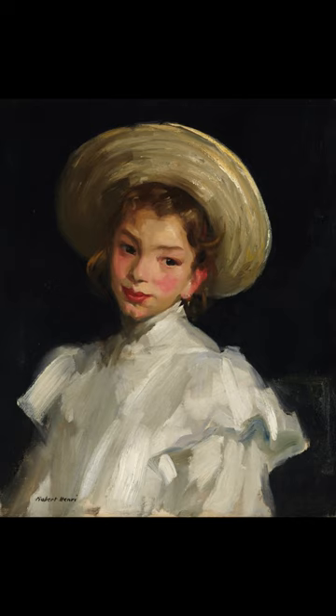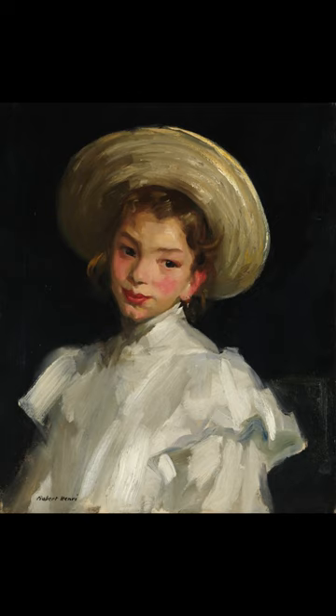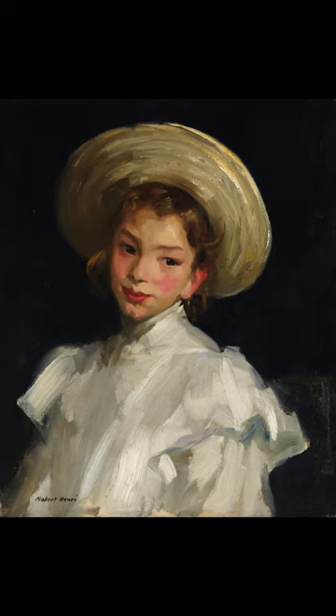While his crusading art spirit championed freedom and experimentation in his students, Henri's own work, particularly his portraiture, was marked by a more academic formalism. This spirited depiction of a young Dutch girl reveals the influence of one of Henri's artistic heroes, the 17th-century Old Master Franz Hals.